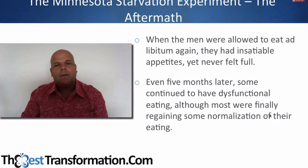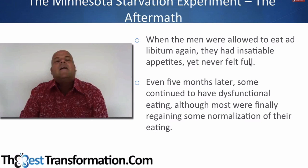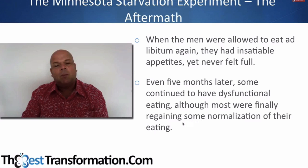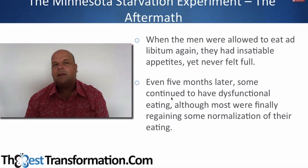When the men were allowed to eat as much as they wanted, they had insatiable appetites and never felt full. Even five months later some continued to have dysfunctional eating, though most were finally regaining some normalization. There's an article by a nutritionist also involved in this study showing that after starvation diets, the hormones that control your hunger and appetite can be out of whack for up to a year later. So you do a four-week diet and for a year you're hungry and can't feel full no matter how much you eat.